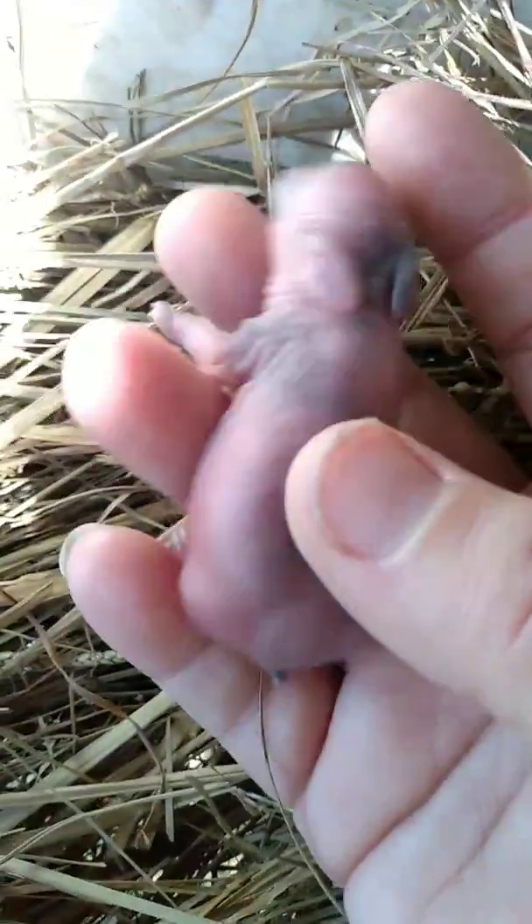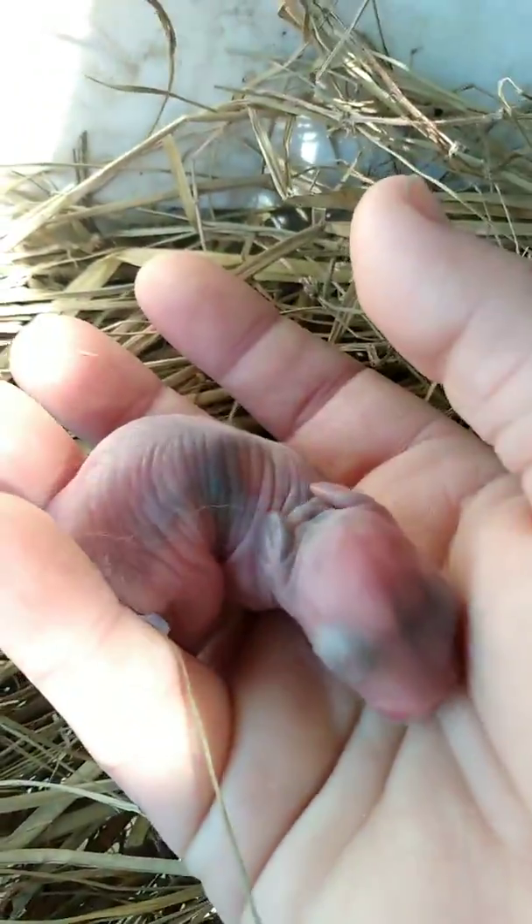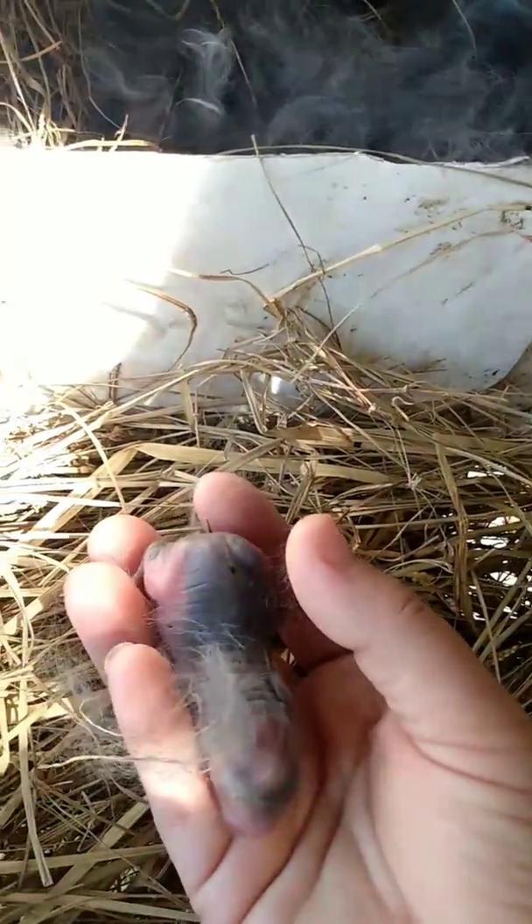I'm going to take a look at them. I'm going to go pretty fast because I just got her not long ago, so I don't want to upset her.